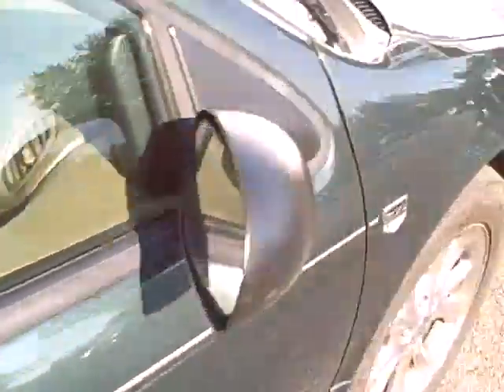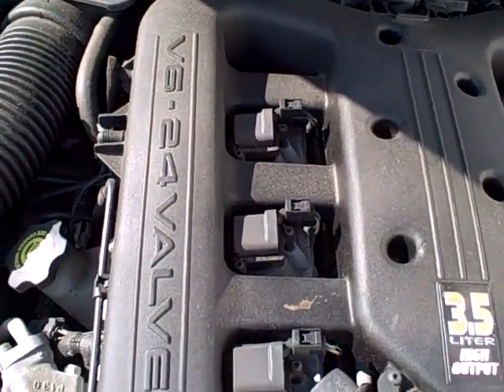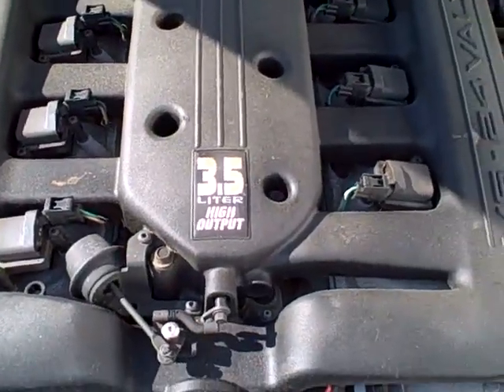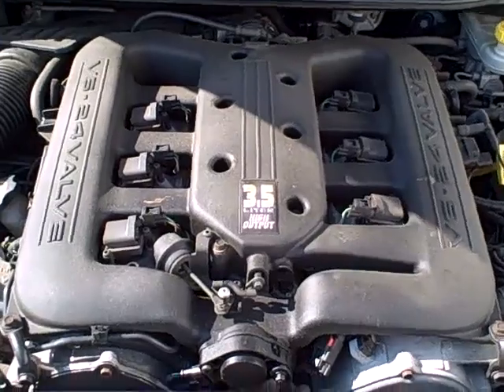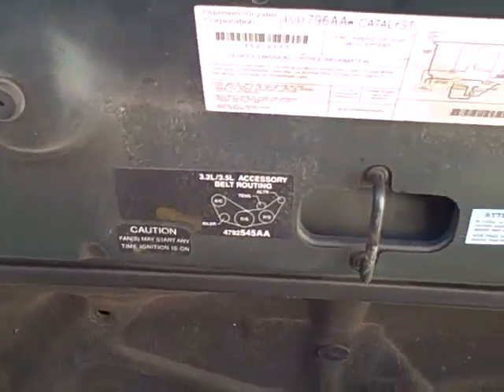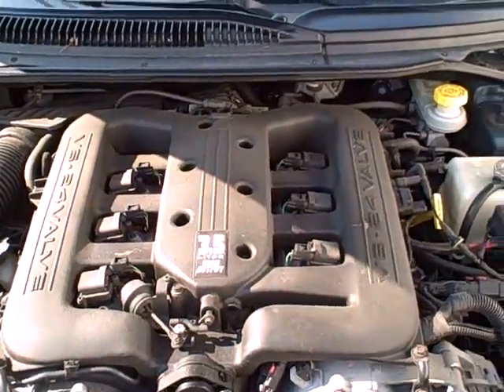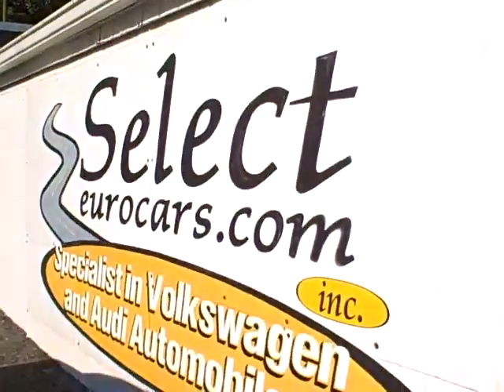Very clean body lines. Under the hood: V6 24-valve, 3.5-liter high output — small enough to give you reasonable fuel economy but plenty of power. We see all the EPA labels, so no sign of any significant prior damage. This car is sold with our six-month, 6,000-mile warranty here at Select Eurocars.